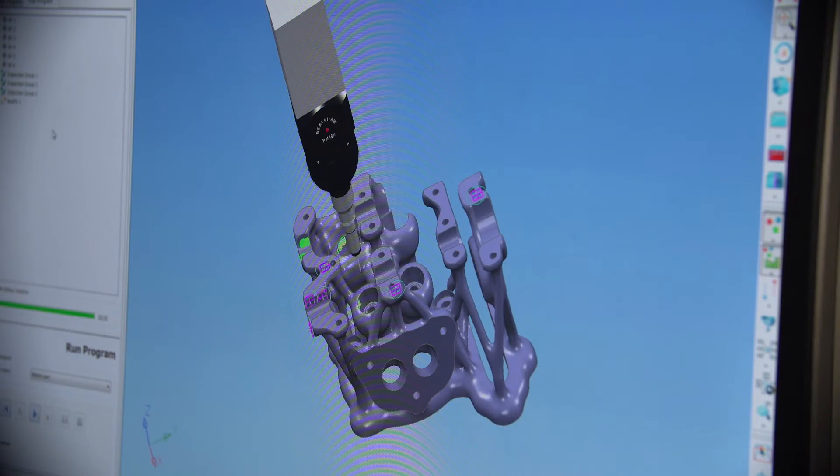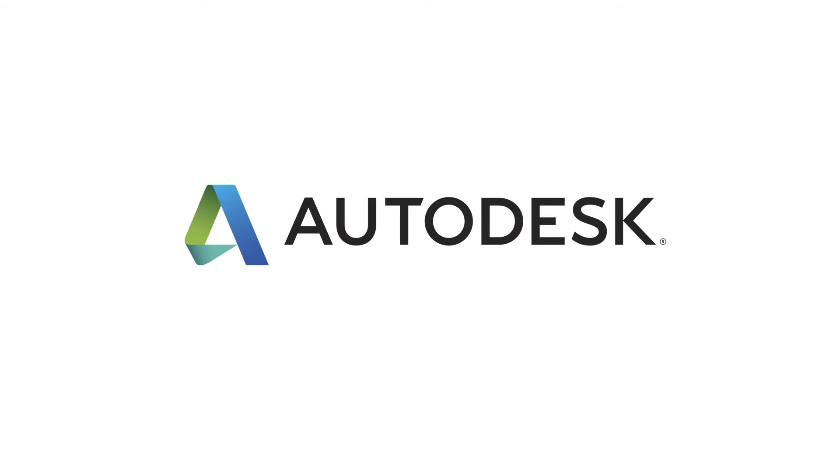We need more and more people using powerful software for the future. So from that, we are happy using Autodesk software.